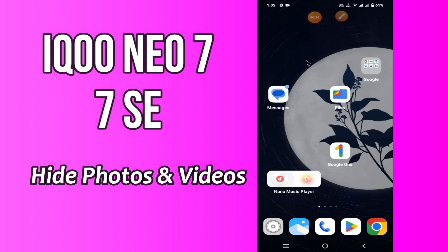But before we start, don't forget to hit the red subscribe button and the bell icon to stay updated. Now watch this video and you will learn how to hide photos and videos in Ico News 7 and 7SC.